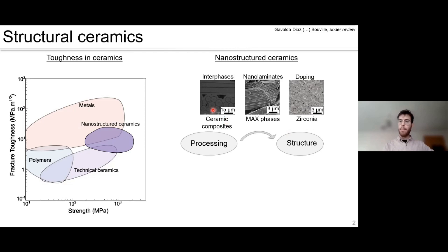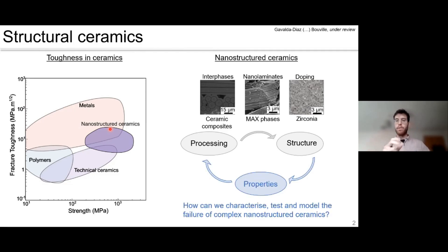In ceramic matrix composites, which I'll focus on quite a bit today, we really need those interfaces or interlayers in place. These interfaces are normally less than a micron in thickness — a very small volume of the material — but they are critically important for achieving the structural performance we need. What I'm really interested in is how we can characterize and measure those properties, knowing that as microstructures become finer, there are more features and they are trickier to understand.